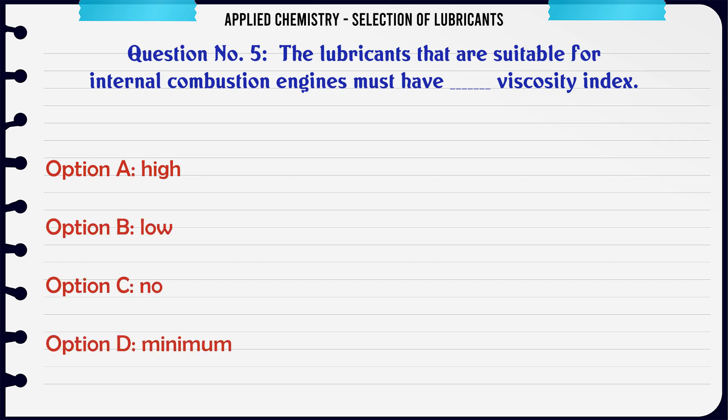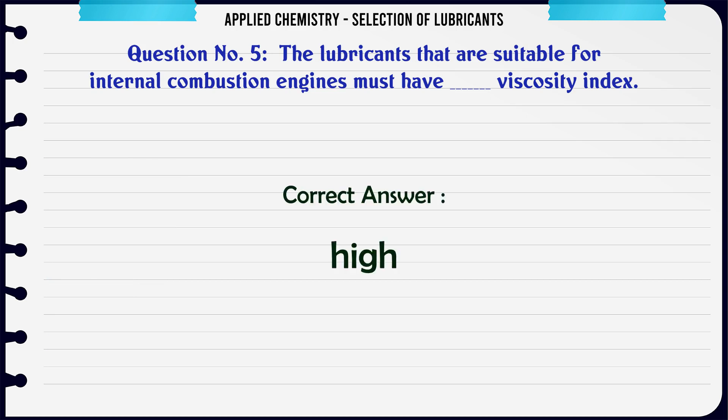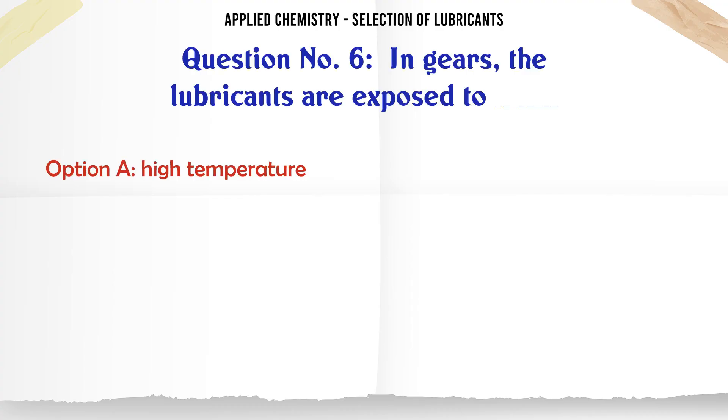The lubricants that are suitable for internal combustion engines must have a viscosity index that is: A. High, B. Low, C. No, D. Minimum. The correct answer is High.